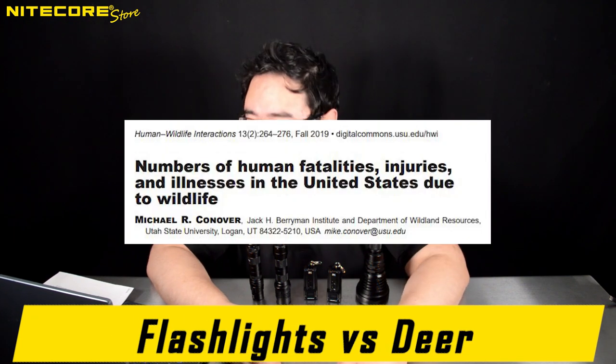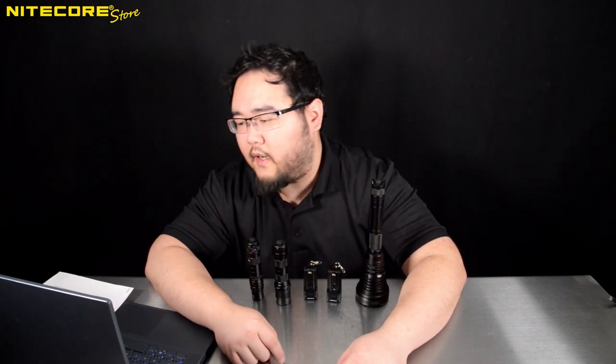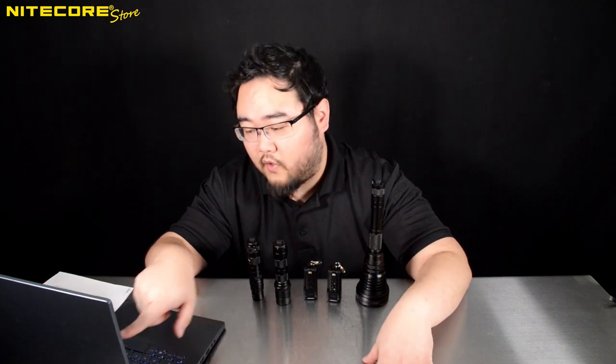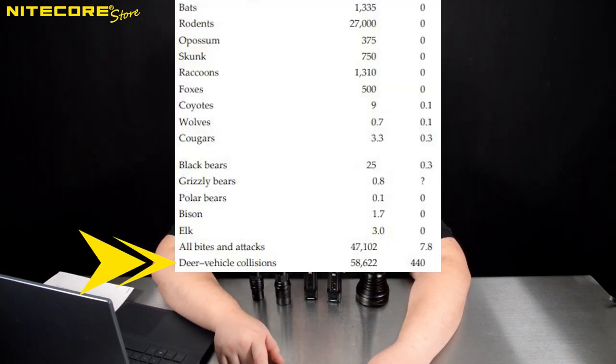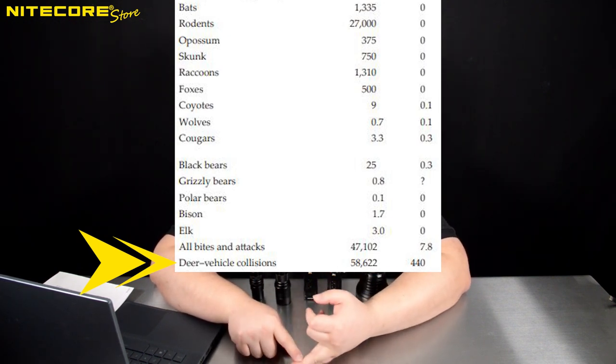What about North America? According to the number of human fatalities, injuries, and illnesses in the United States due to wildlife — a rather morbid government-sanctioned document — the number one animal to take human lives in North America is actually the deer. Just a common deer. I don't want to create the illusion that deer are secretly fearsome creatures — it's almost all due to vehicle collisions, which is still deeply unfortunate. The last time this document was published, 58,622 people were sick or injured due to deer vehicle-related collisions, and 440 of them died.